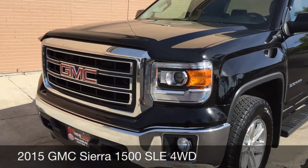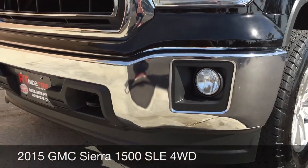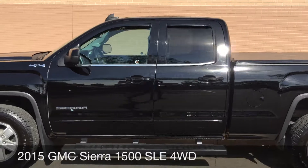To start, I got to show you the bug deflector that's right there at the top. Below that we got fog lights and front tow hooks. 17-inch aluminum alloy wheels on this truck, and running boards all along the side.